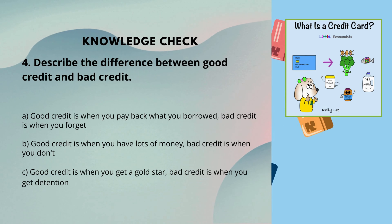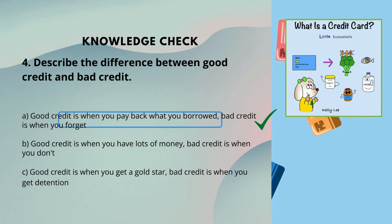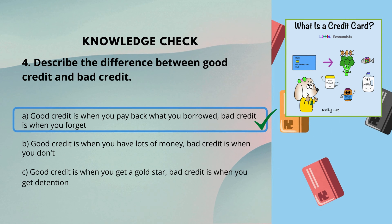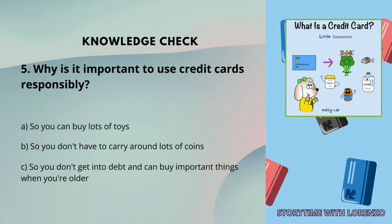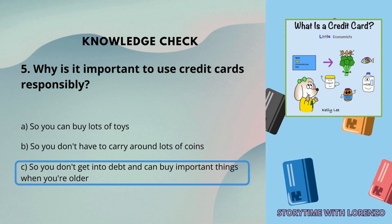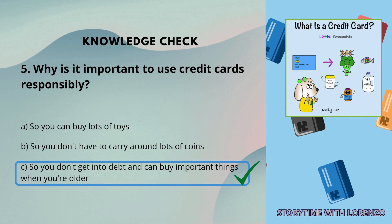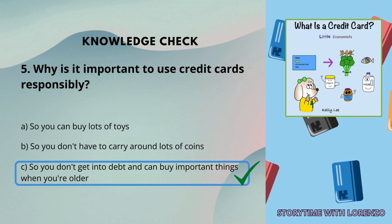4. Describe the difference between good credit and bad credit — A, B, or C? The answer is A: good credit is when you pay back what you borrowed; bad credit is when you forget. 5. Why is it important to use credit cards responsibly? A: So you can buy lots of toys. B: So you don't have to carry around lots of coins. C: So you don't get into debt and can buy important things when you're older. The answer is C — so you don't get into debt and can buy important things when you're older.